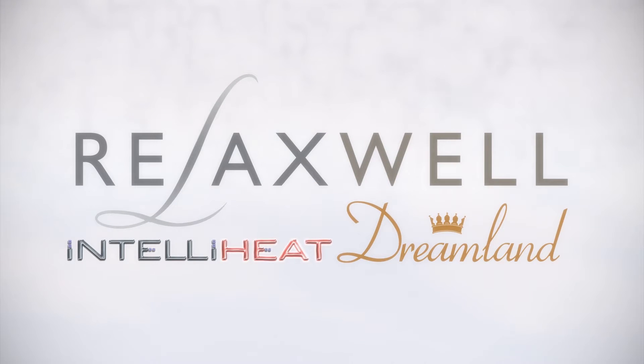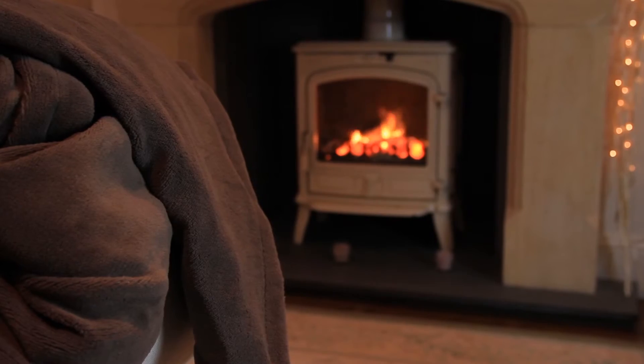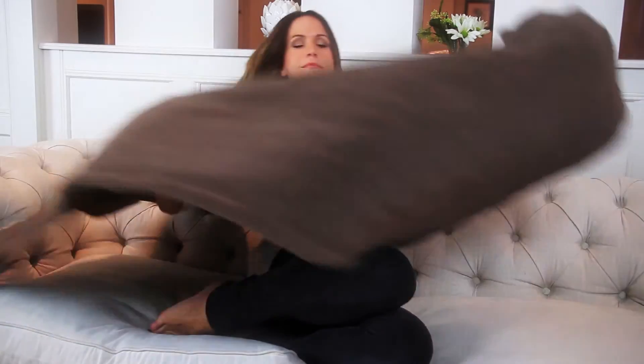Relaxwell by Dreamland Luxury Heated Chocolate Throw. The beautiful microfleece is super soft and is perfect for you to snuggle under.